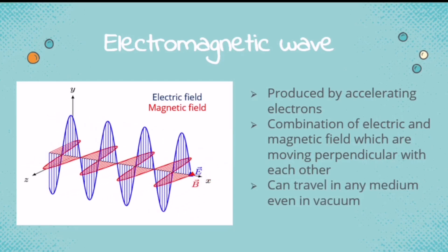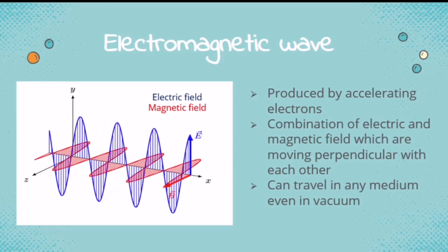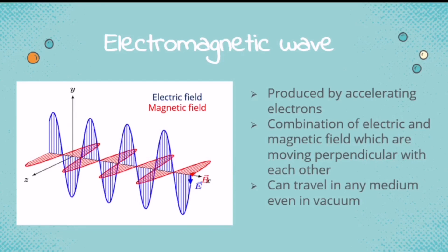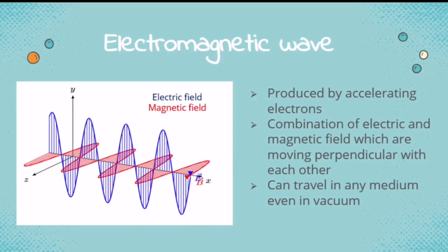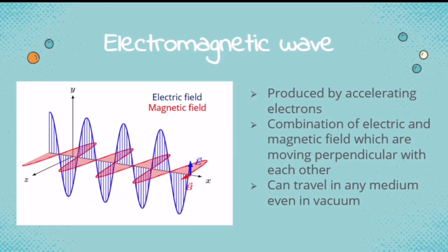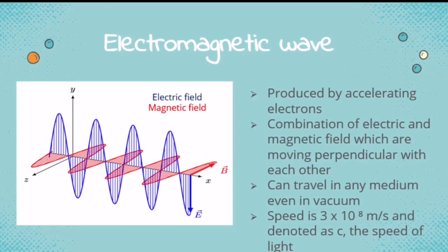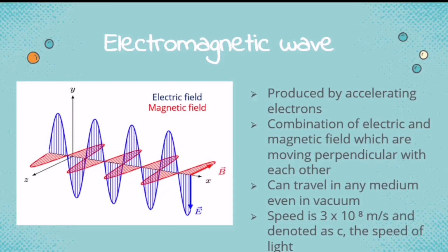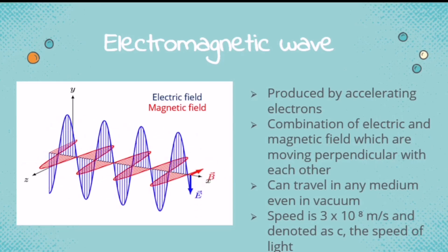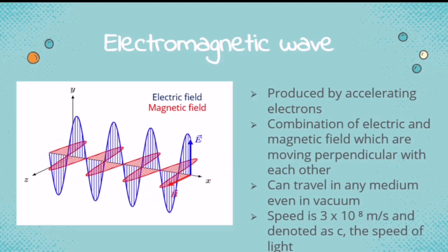This wave can travel in any medium, even in a vacuum. When we say vacuum, it is an empty space — for example, outer space, where there is no air and celestial bodies are very far from each other, so it is considered empty space. But electromagnetic waves can travel there. Their speed is 3 × 10⁸ meters per second, denoted as C, which is the speed of light. All electromagnetic waves have the speed of 3 × 10⁸ meters per second, equivalent to the speed of light.